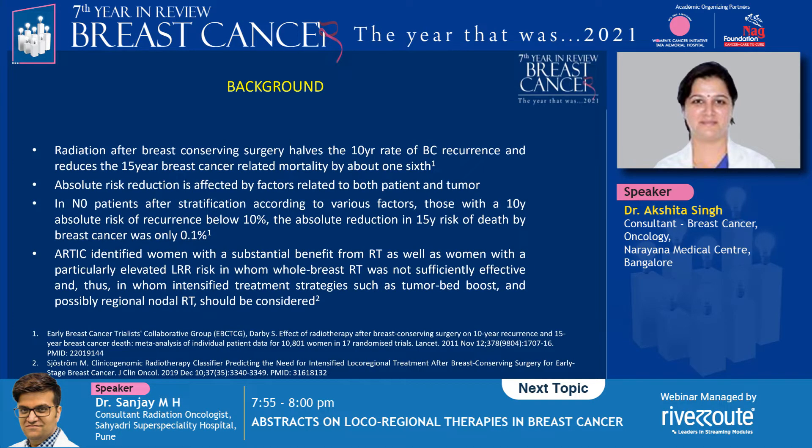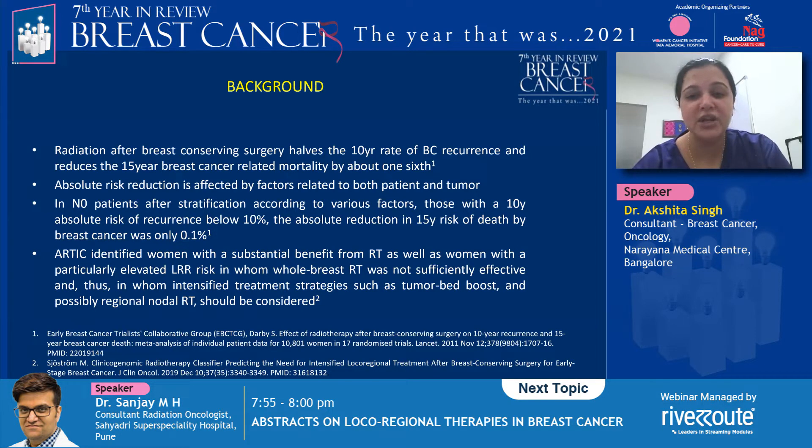The addition of radiation after breast conserving surgery decreases the rate of breast cancer recurrence as well as the 15-year breast cancer related mortality, and the absolute risk reduction is affected by factors related to both patient and tumor. It's interesting to note that in node-negative patients, when you stratify them for age, grade, receptor status, use of tamoxifen, and extent of surgical excision, those patients who have a 10-year absolute risk of recurrence below 10% have a reduction in 15-year risk of death from breast cancer with radiation of only 0.1%. This brings us to the really important question of identifying patients in whom radiation can be omitted.